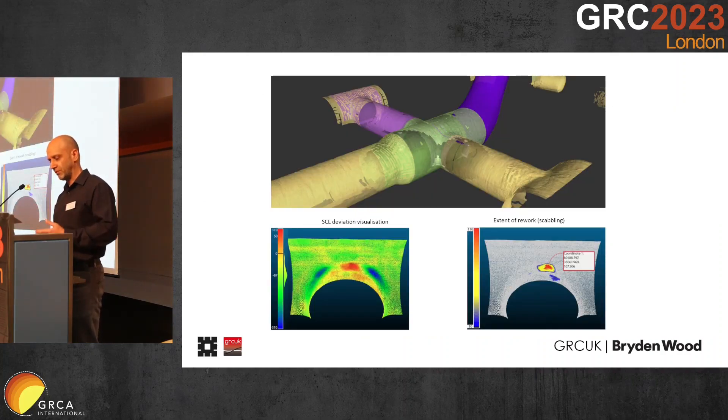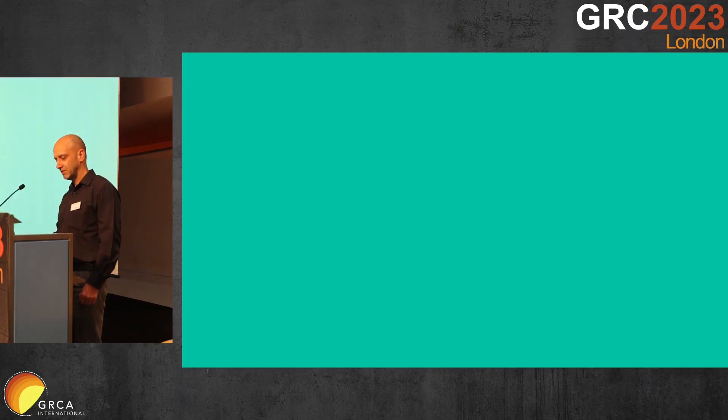We also made use of BIM and as-built coordination against the tunnel.